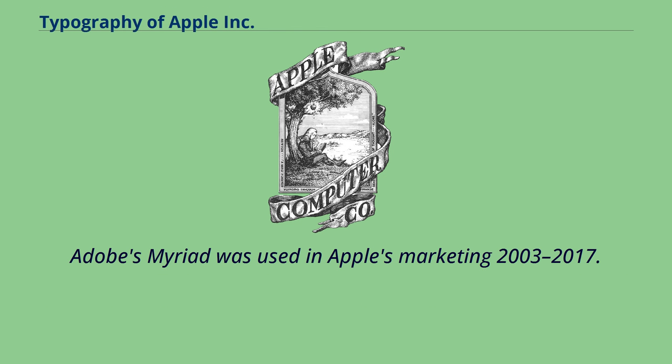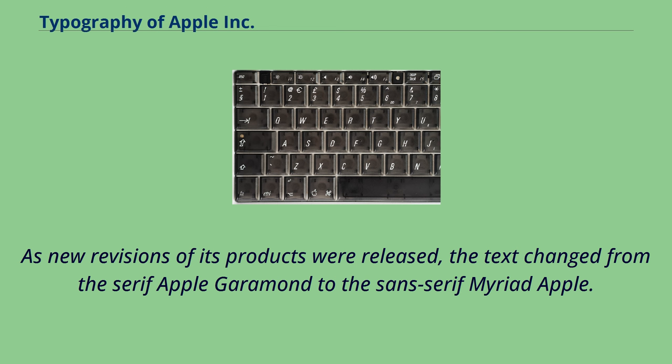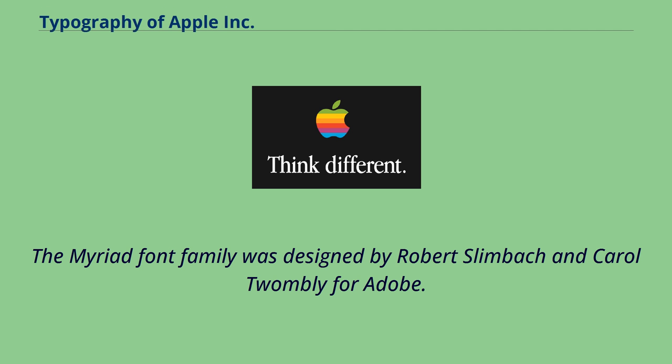Adobe's Myriad was used in Apple's marketing from 2003 to 2017. In 2003, Apple gradually started using a variant of the Adobe Myriad font family in its marketing and packaging. As new revisions of its products were released, the text changed from the serif Apple Garamond to the sans-serif Myriad. The family's bolds were used for headlines, and other weights accordingly. The Myriad font family was designed by Robert Slimbach and Carol Twombly for Adobe.